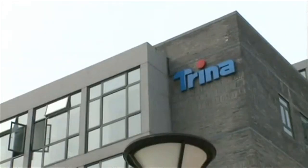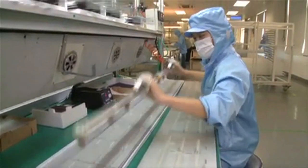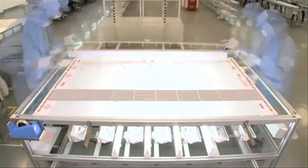One company making strides in this area is Trina Solar. They have directly integrated a new mounting system into their panels, drastically reducing install time.